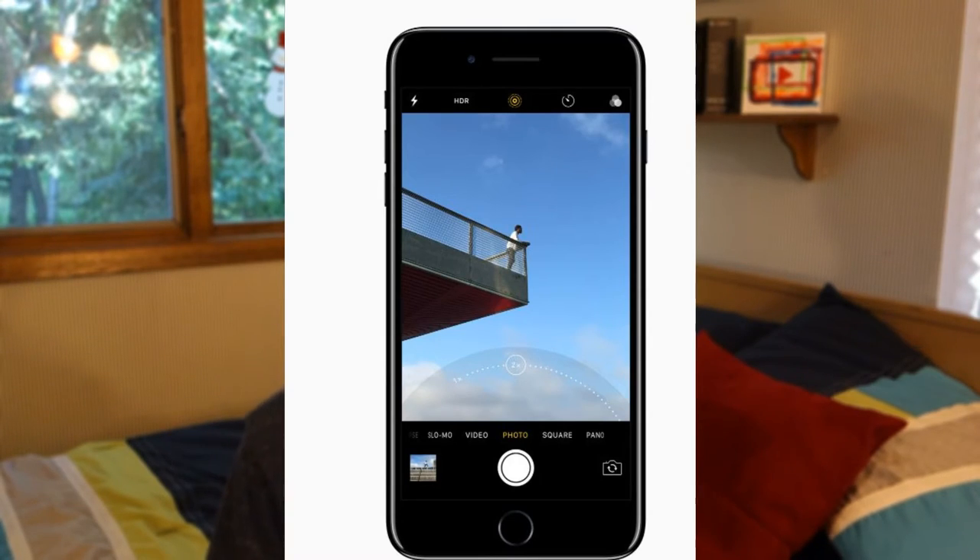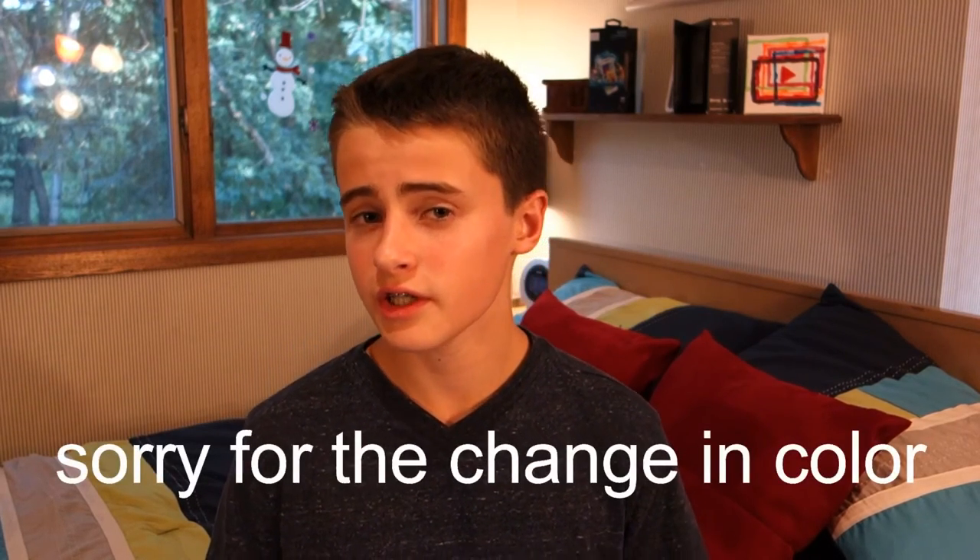Also on the iPhone 7 Plus, you get a shallow depth of field. The last feature is the 3D touch home button, which is basically going to be a pressure-sensitive home button. I'm not sure if it's still going to click or not, but I think that will definitely be cool and there will be some cool advantages to having that type of home button.